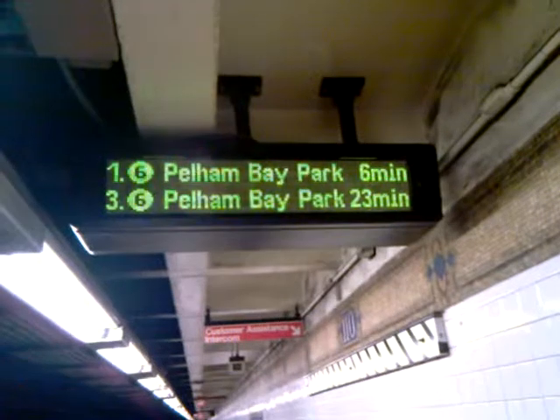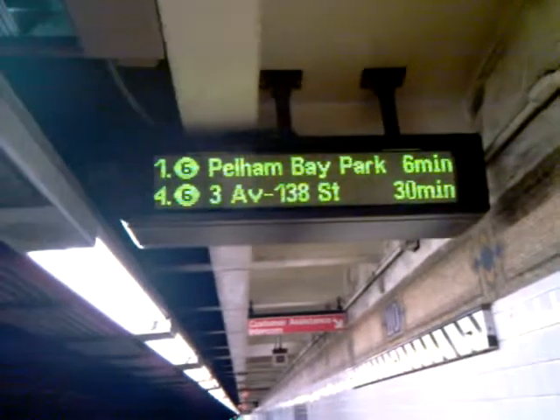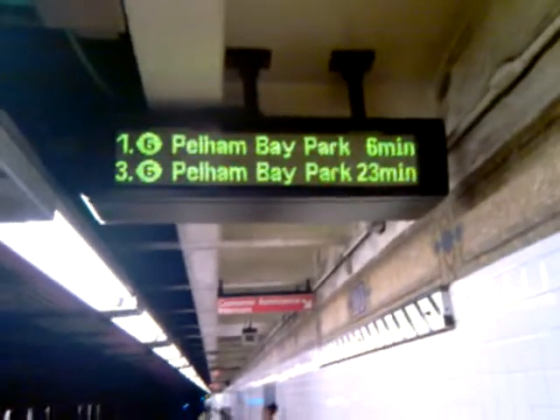96th Street has the boards up, but they're not on just yet. They did show some signs of them working on that system too, so look out for those two stations.